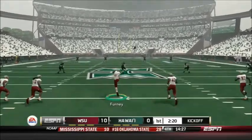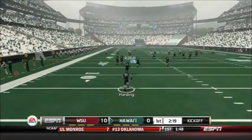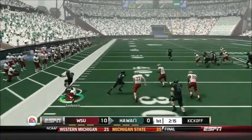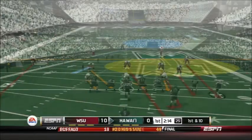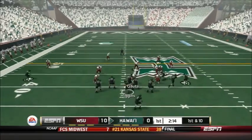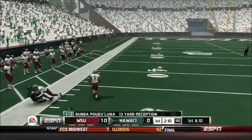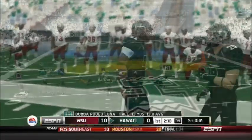Fernie boots it off to Scott Harding — let's see what he can do on this return. Harding goes up the left sideline, breaks a tackle from Jackson, stays in bounds, and breaks another tackle — a 38-yard return for Scott Harding. Higgins comes out now down by two possessions, late in the first quarter. He throws outside to Bubba Pua Luna — excuse me for my pronunciation — but that's a 13-yard reception.